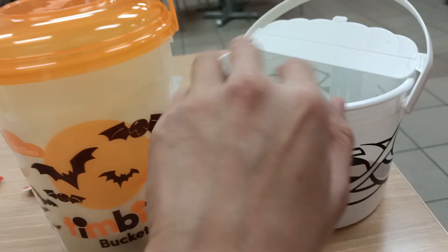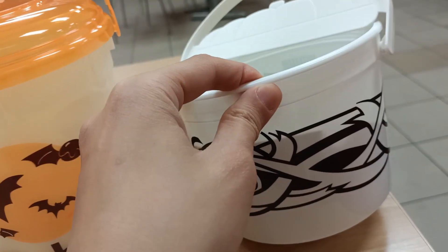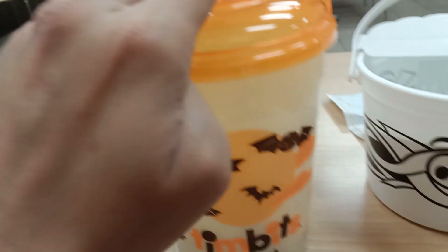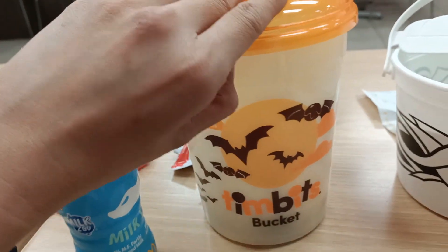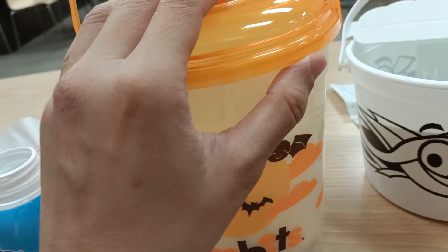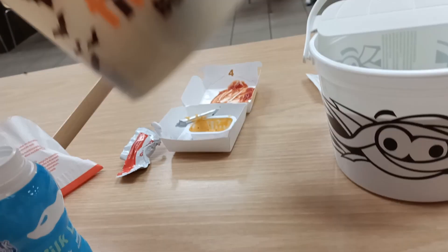The McDonald's Halloween bucket is six dollars and 18 cents with tax, I believe — around six dollars. And the Tim Hortons one is $12 already taxed, and it comes with 31 — or more, I think more than 31 — pieces of Timbits.